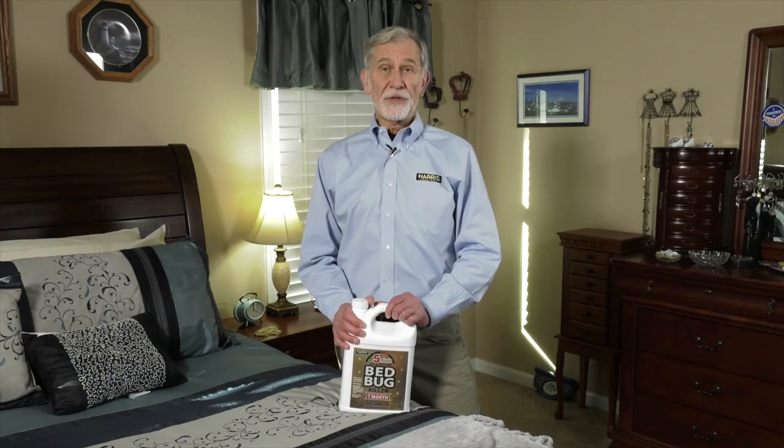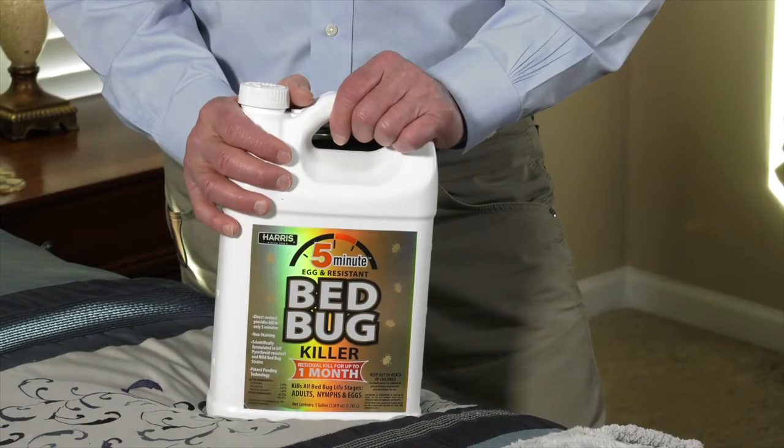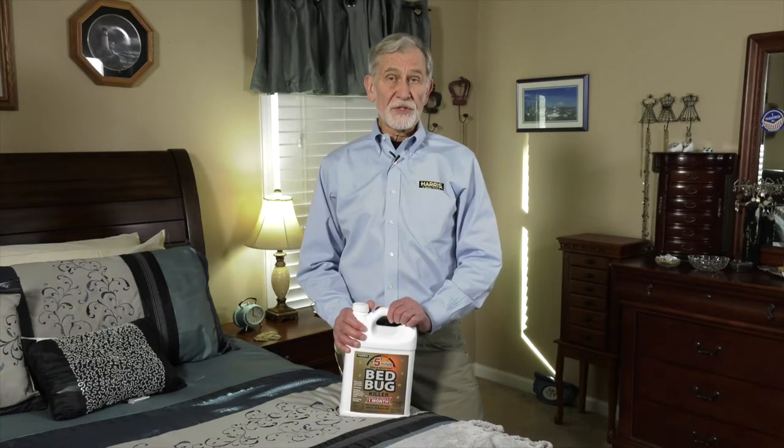Hi everyone, I'm Bill Robinson. I'm here with the new Harris 5-Minute Bed Bug Killer. First, I'm going to review with you what's so special about this new product.